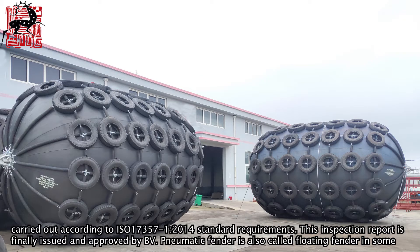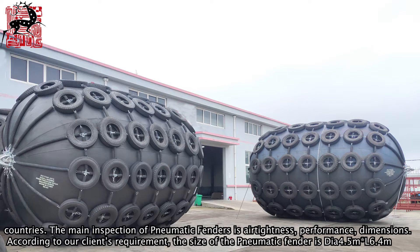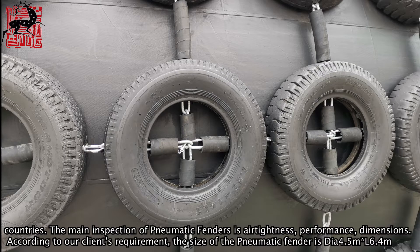Pneumatic fenders are also called floating fenders in some countries. The main inspection items for pneumatic fenders are airtightness, performance, and dimensions.